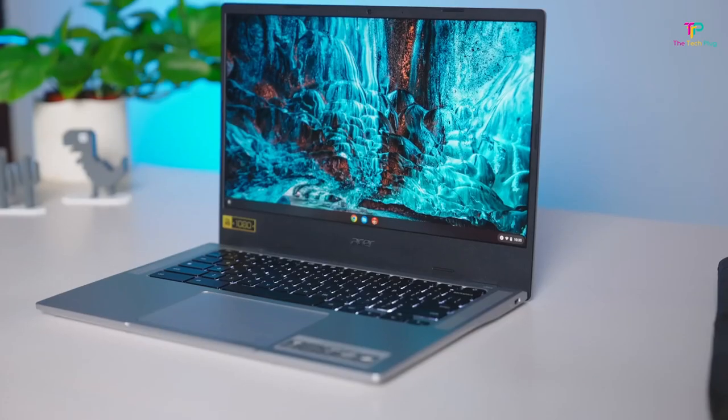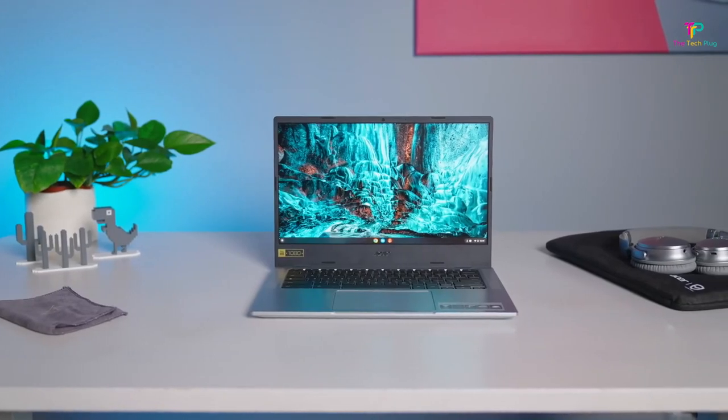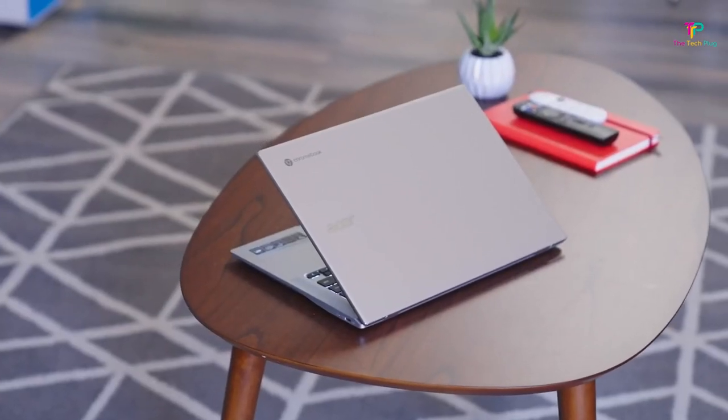The Vero 514 Chromebook doesn't have a touchscreen, which may be a bummer for some people who prefer that functionality. However, considering all the other great features and the price point, it's a compromise that you can live with.